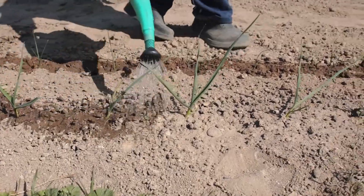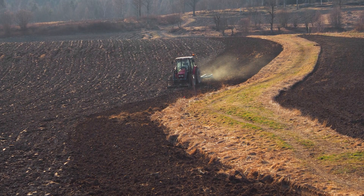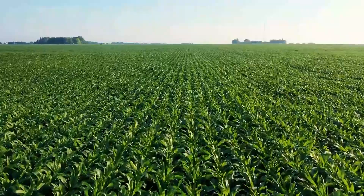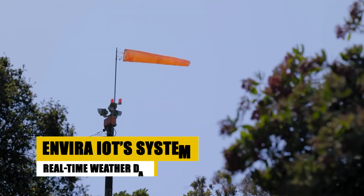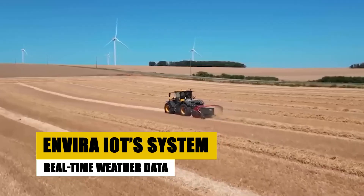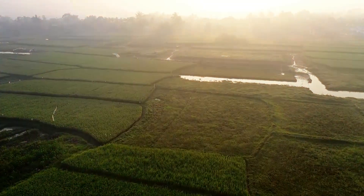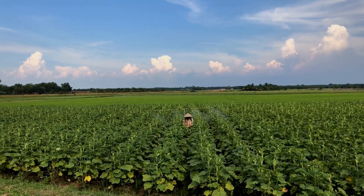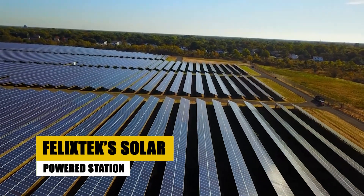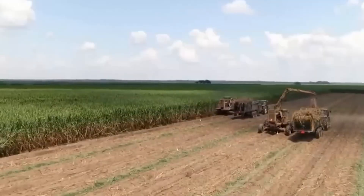Farming's heartbeat is nature, especially the weather. Weather forecasting and monitoring systems act as a farmer's compass, providing real-time data and forecasts for smart decision making, offering essential insights for irrigation, harvesting, and pest control. Envira IoT's system provides real-time weather data measuring wind, temperature, humidity, and more, ensuring your farm thrives in all conditions. Rain-Wise Agriculture Weather System saves money with precise weather info, reducing pesticide use and preventing crop losses. Felix Tech's solar-powered station monitors weather changes, aiding timely decisions for a prosperous farm.